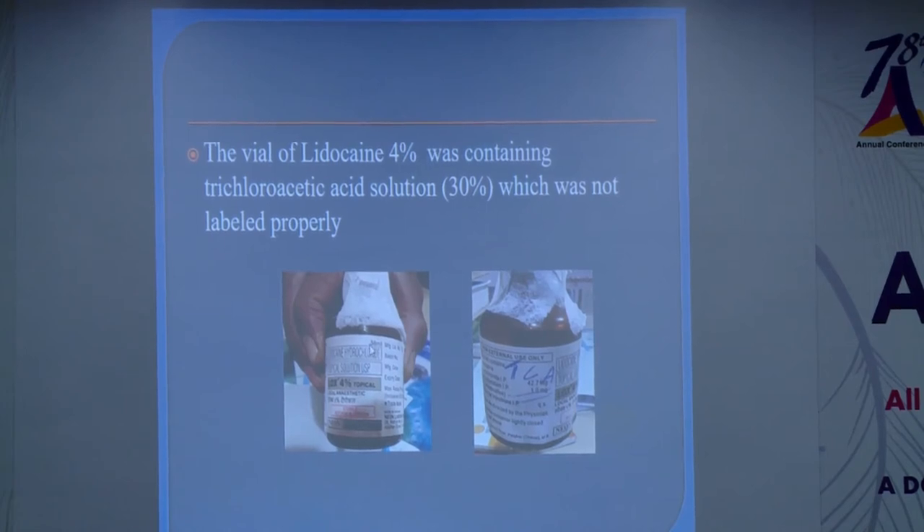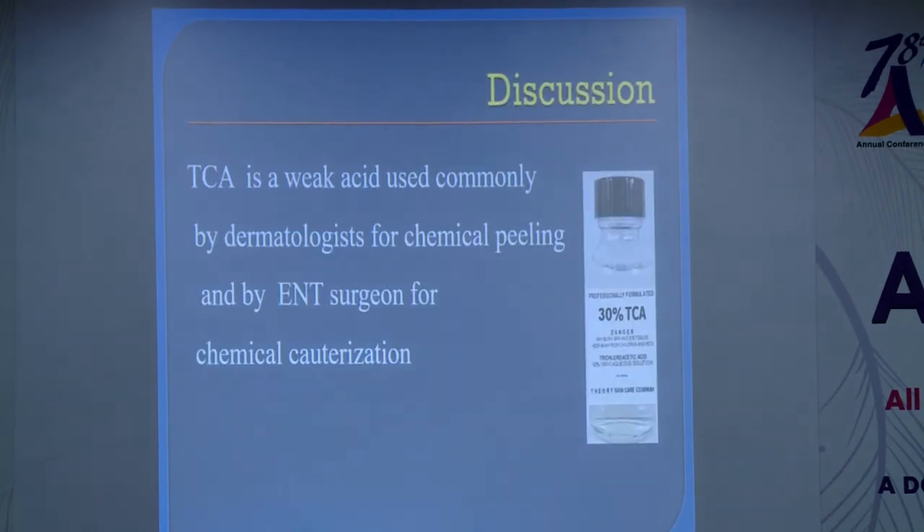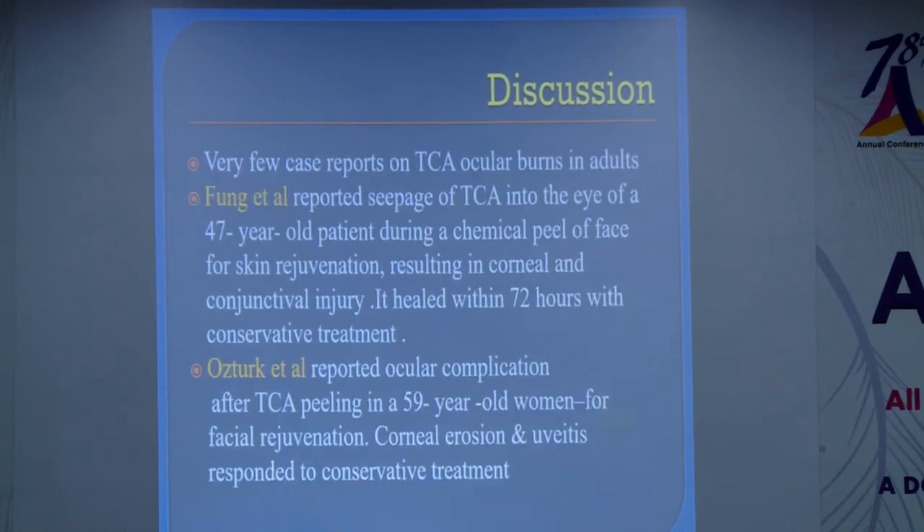The vial was not labelled properly. The contents had been replaced by a staff member, and it was lying there when the staff were asked to instill the local anesthetic drop. It was TCA, not lidocaine. This occurred in a multispecialty hospital, where TCA is commonly used by dermatologists and ENT specialists for cauterization. In such settings, vials may be replaced with other contents, and one should always verify what a vial actually contains.